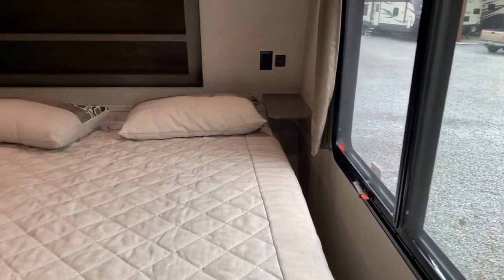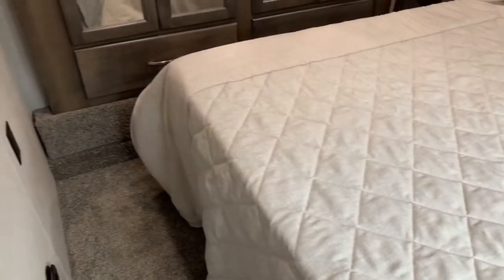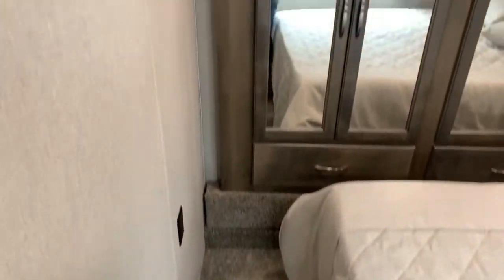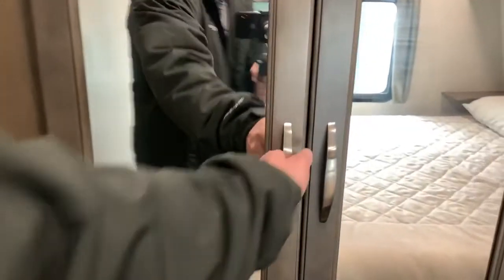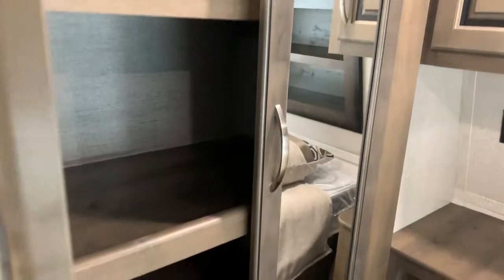There's storage above the head of the bed and a huge window. To the right is a big king bed — that is a new feature in the Voltage. There's still space at the foot and sides of the bed, especially on the driver's side. There's also a TV hookup to the left with a backer. Opening up this closet you can see really good storage.